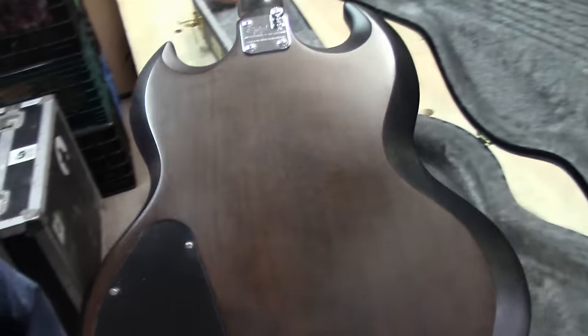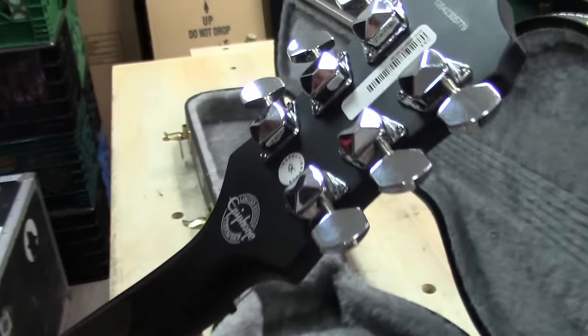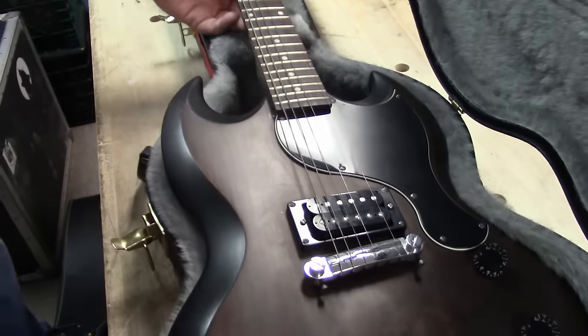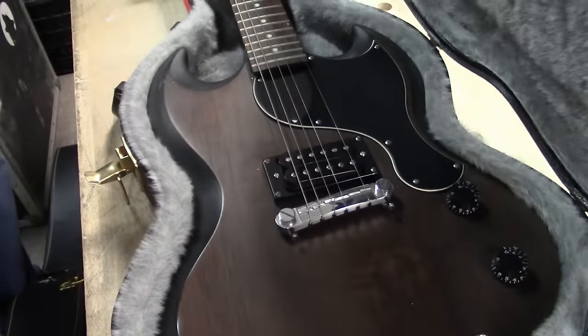It's an Epiphone SG, single humbucker in it, very lightweight. It's got a nice case. There's the first one — Epiphone.